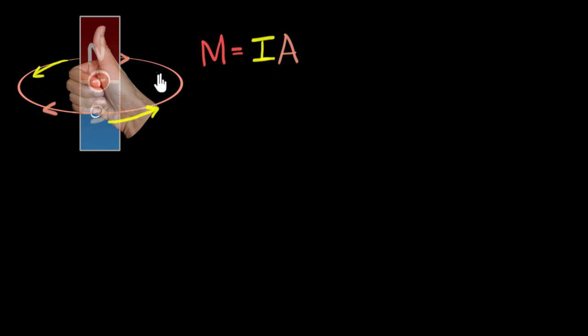Let's calculate the magnetic dipole moment. Starting with the area — since we're assuming this is a perfect circle, if we call the radius r, then the area of the circle is πr². That leaves us with the question of what the current is.